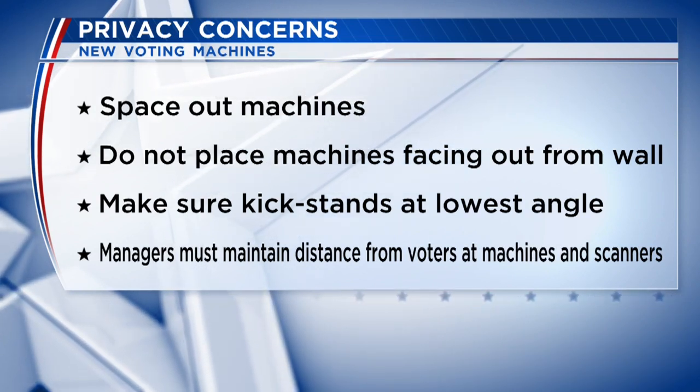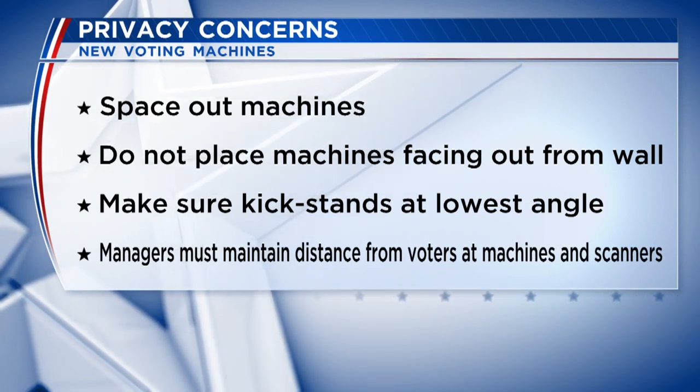Charleston County election officials say they're also working with the state to increase privacy. Any concern from a voter we always take seriously, and we want to make sure that the privacy of their ballot is maintained. So it's going to require talking to the state election commission, since they're the entity that purchased these machines, and asking them are there other ways or different things that we can think of that can possibly increase the security for a voter's peace of mind.